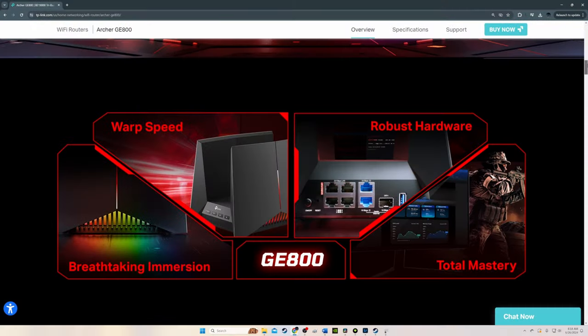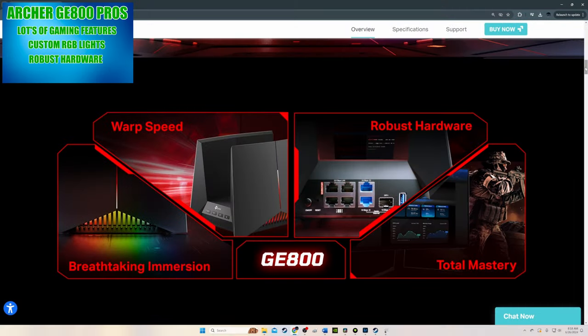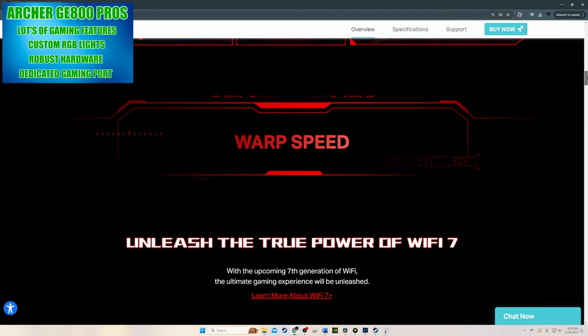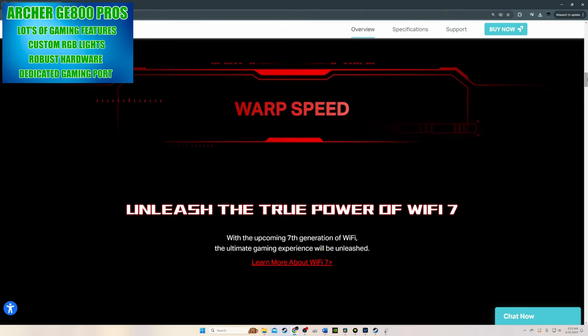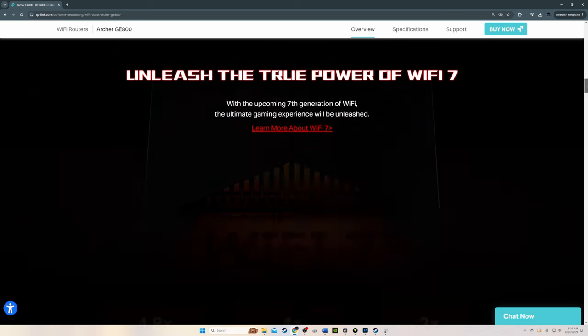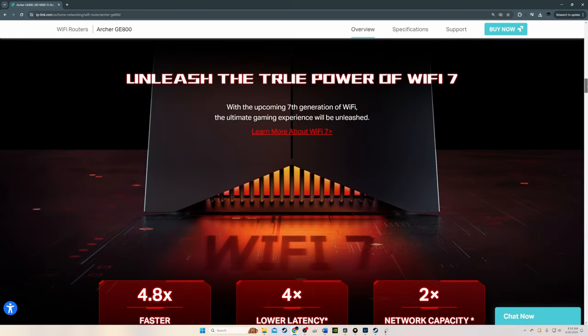Gaming features include: QoS to accelerate game applications, a dedicated gaming port to accelerate game devices, game server acceleration via WTFast GPN, mobile game acceleration, a game detector, real-time game stats like network traffic, network ping, and game radar, plus a one-click game acceleration button and a dedicated gaming band.